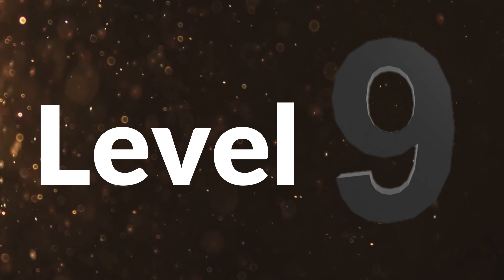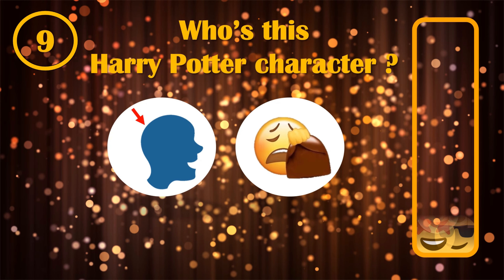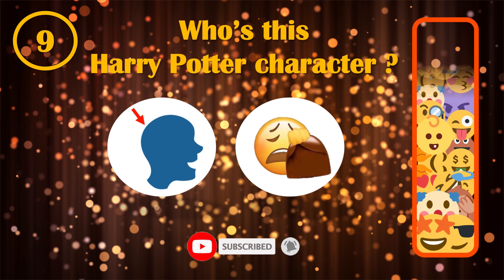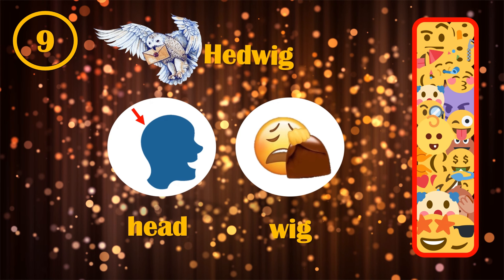Level 9. What is this new character's name? As a hint, this one does not have any magical power. Could you guess Hedwig's name by the emoji head and wig?